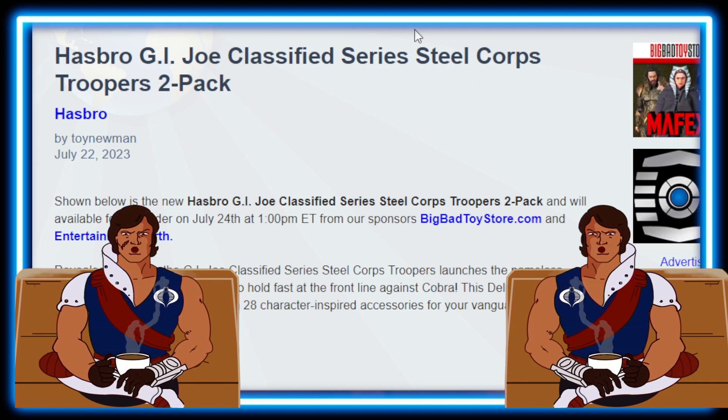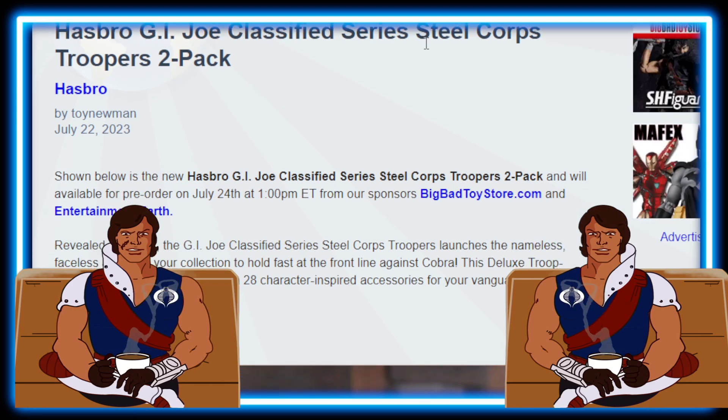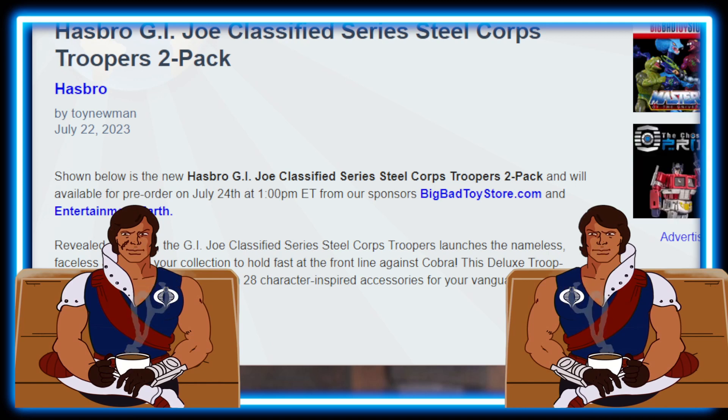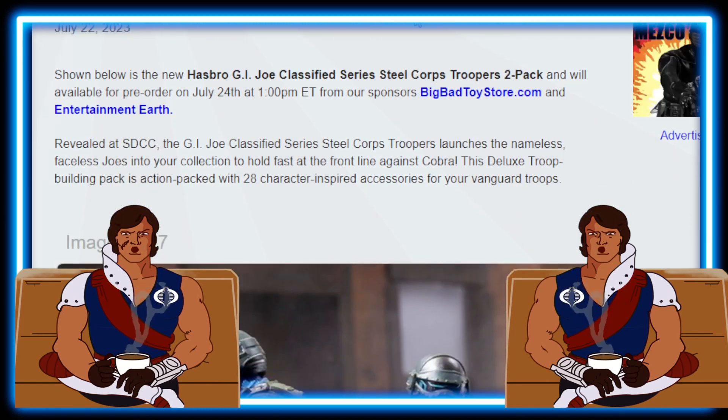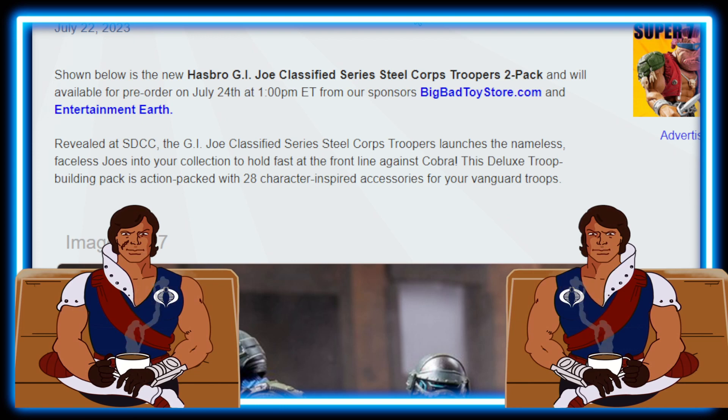Shown below is the new Hasbro G.I. Joe Classified series Steel Corpse Troopers 2-Pack, available for pre-order on July 24th at 1 p.m. Eastern Time. You're going to be able to get these from Big Bad Toy Store and Entertainment Earth. Revealed at SDCC, the G.I. Joe Classified series Steel Corpse Troopers launches nameless Joes into your collection to hold fast at the front line against Cobra.